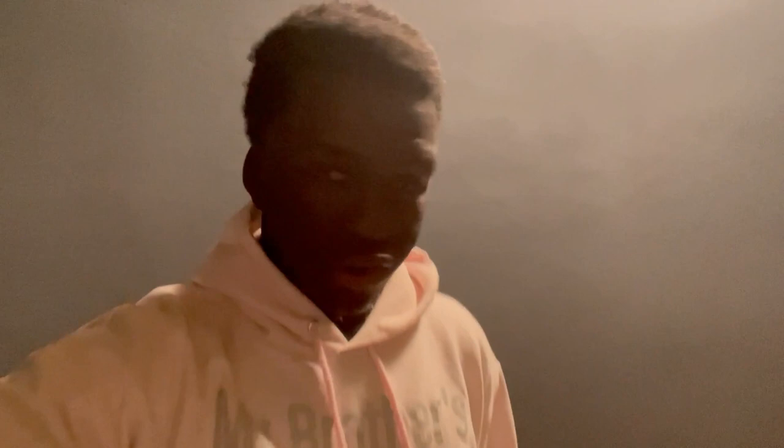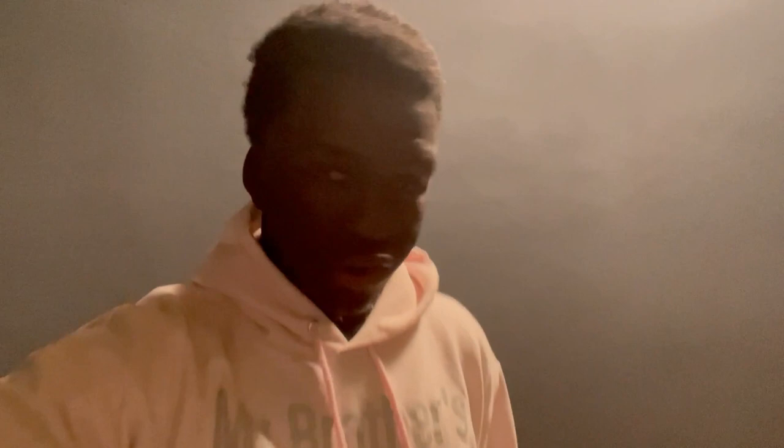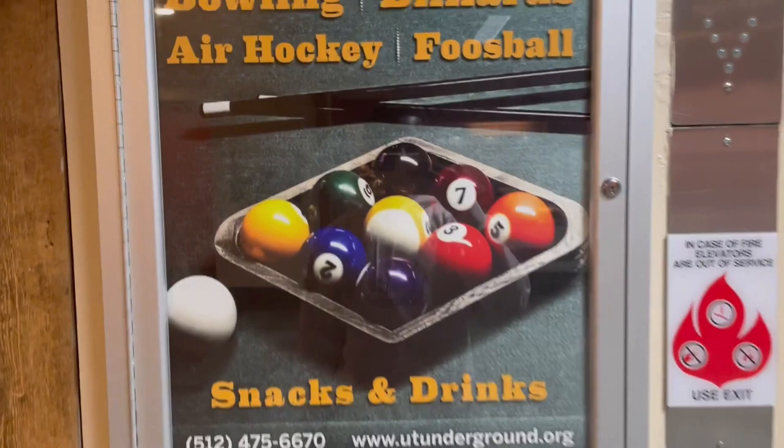Why is their elevator space so small? I'm currently going down to their basement floor, which is where they have all their activities. These stairs are kind of nice, not going to lie — that's one thing y'all do go over A&M. I'm going to see how this basement game room is looking. They got bowling, billiards, air hockey, foosball, snacks and drinks.